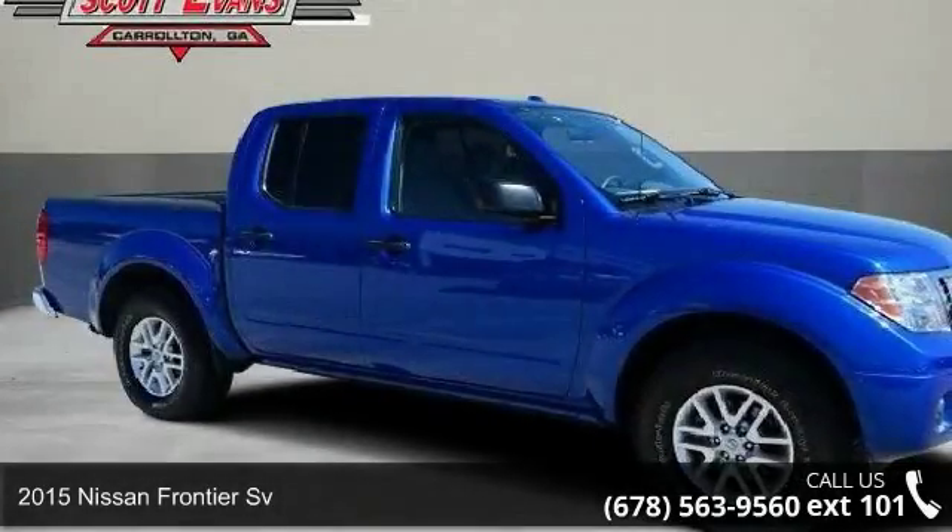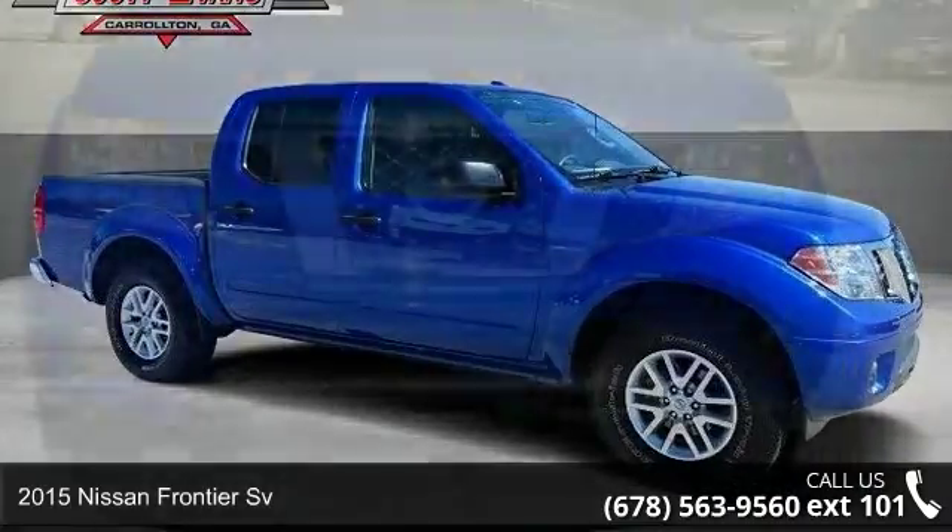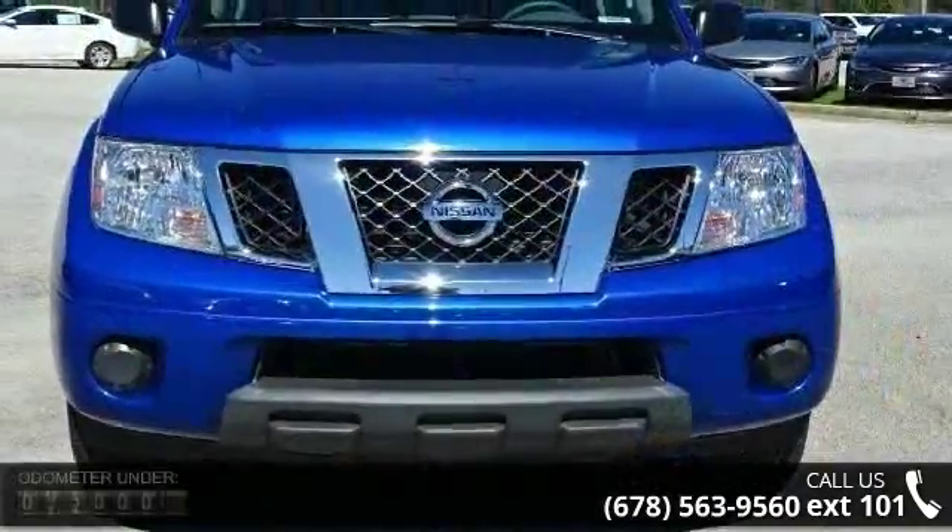Step into the 2015 Nissan Frontier Sievert. If you are looking for an automobile with great features, look no further.